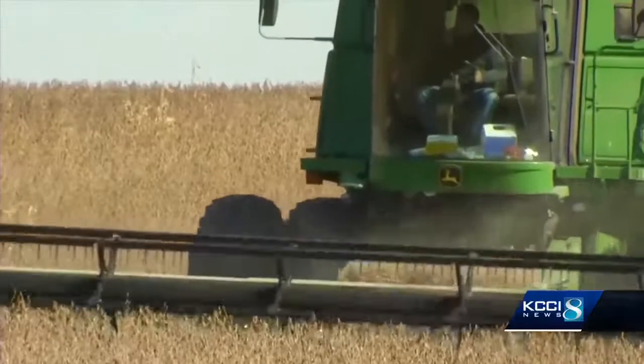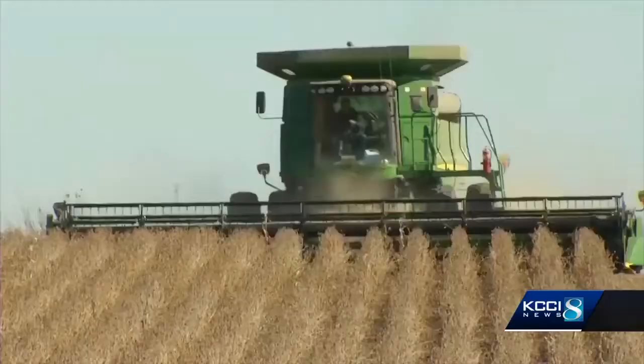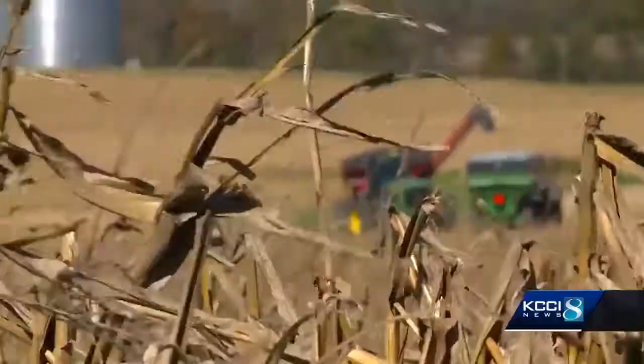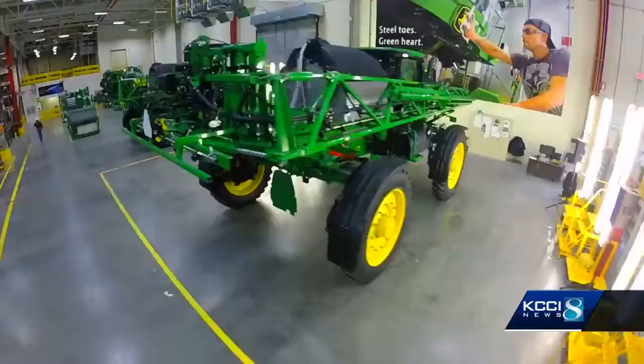When these brand-new heavy-duty machines hit the field for the first time, farmers behind the wheel love the new tractor smell, especially those that get to experience theirs being built. You look around this factory, there's a lot going on here.